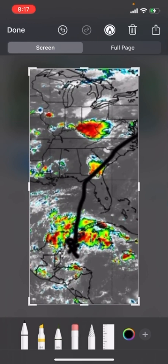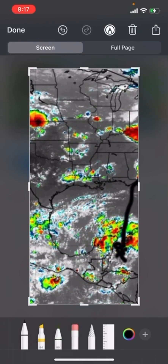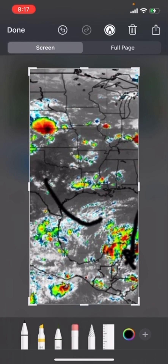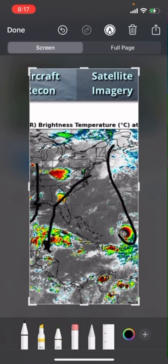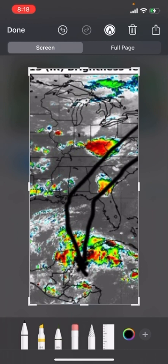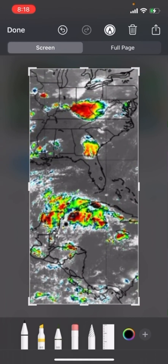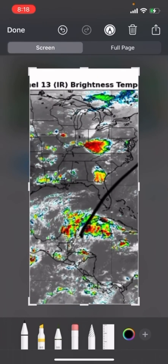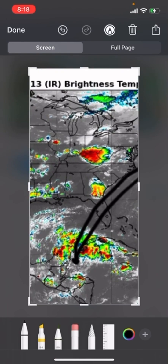When Invest 93L — whatever it becomes — moves to the north, you'll see that a trough of low pressure comes down and picks the storm up, shooting it off to the north-northeast. It can move in various directions. If it takes the southern track it will just move out to sea. If it takes the panning track it'll just skim the whole coast.